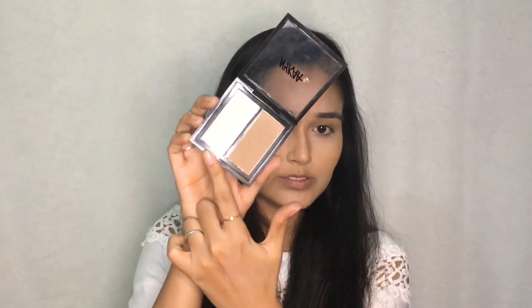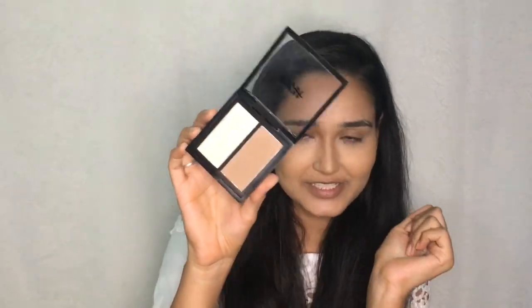For powder contour I'm using the NYKa Contour and Conquer in the shade Sizzle Chisel. I really wanted to try this. It has a brown color and a shiny shade like a highlighter — I thought it would be matte but it's shiny. You get a travel-size packet with contour and highlight, which is pretty good. I'm taking this shade on the brush and going to contour where I applied the liquid contour.